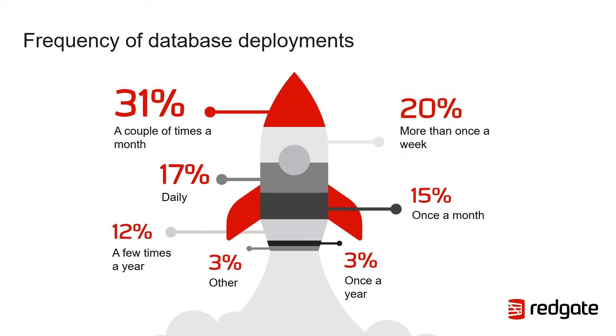One thing I noticed: despite having the same daily and bimonthly frequency of deployments, the finance sector actually has fewer weekly deployments but more monthly deployments. That's something interesting and perhaps an area for further study. But on the whole, these results are relatively in line with the wider stats from the report.